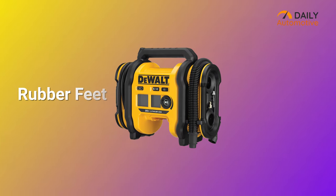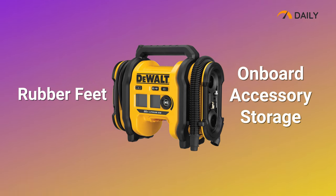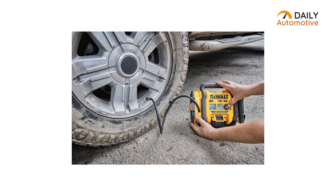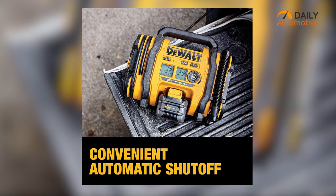The heavy-duty rubber feet and onboard accessory storage also make the Dewalt 20-Volt Max tire inflator very useful and convenient. To sum up, considering the expensive price tag, the Dewalt 20-Volt Max is hard to recommend, but compared to a bevy of helpful features and added benefits, you can go for it without a second thought.